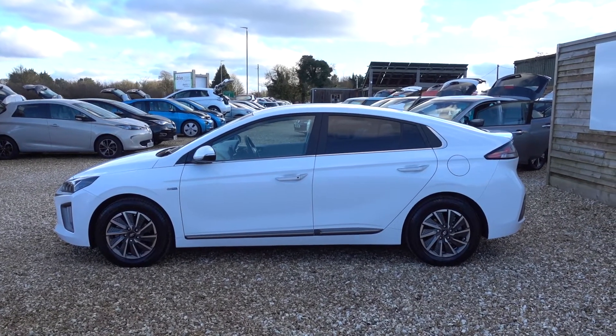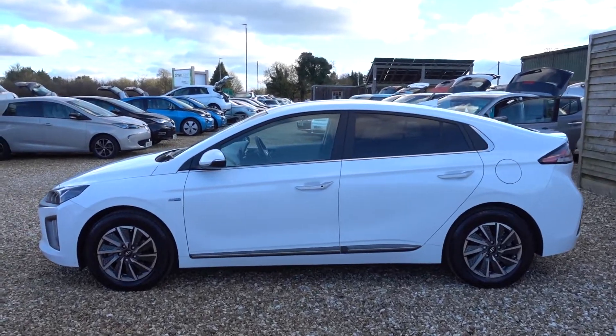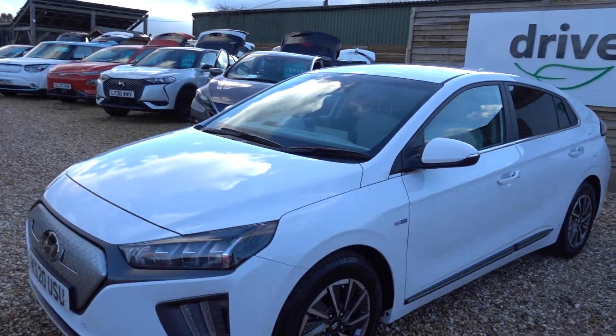Hi there, I'm just going to take us on a little walk around this electric Hyundai Ioniq. It's a Premium SE, so it's the top spec model, and it's the latest model. This is a 20 plate, so this is like a new car.